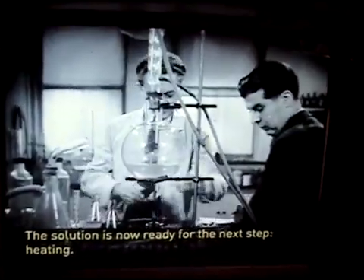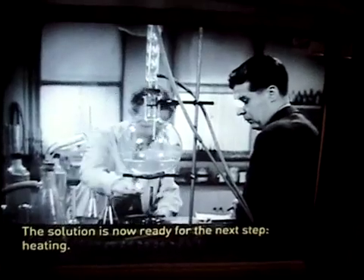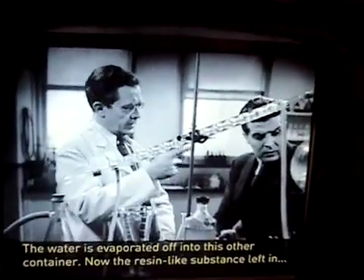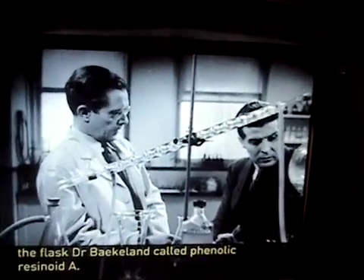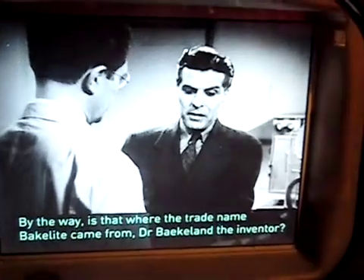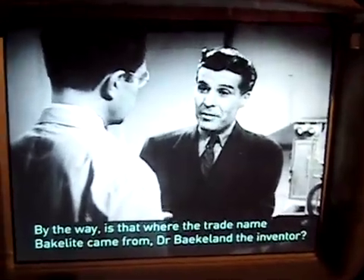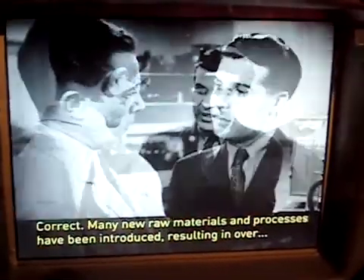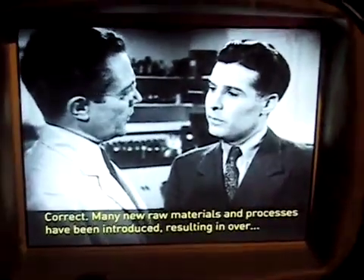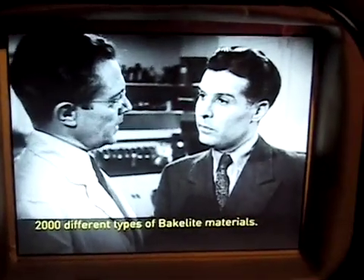Heat is applied, and water is evaporated off into this other container. Of the resin-like substance left in the flask, Dr. Baekeland called this thermonic resinoid A. By the way, is that where the trade name Bakelite came from — Dr. Baker and the athletics? Many new raw materials and processes came from this work, resulting in over 2,000 different types of Bakelite materials.